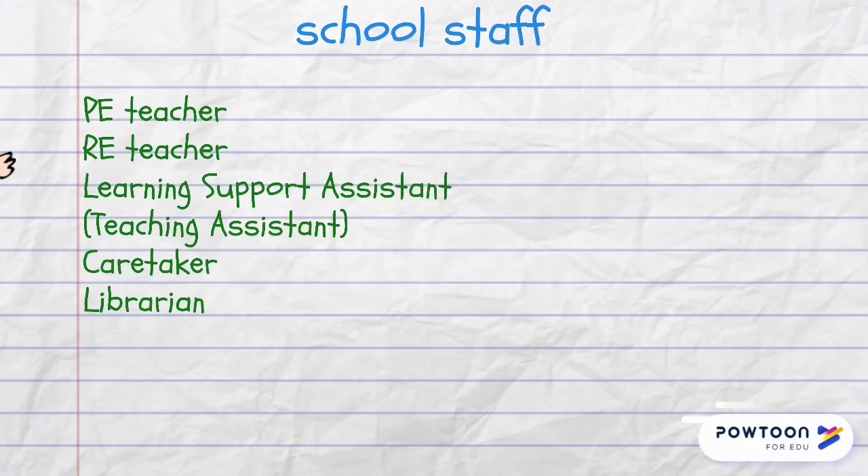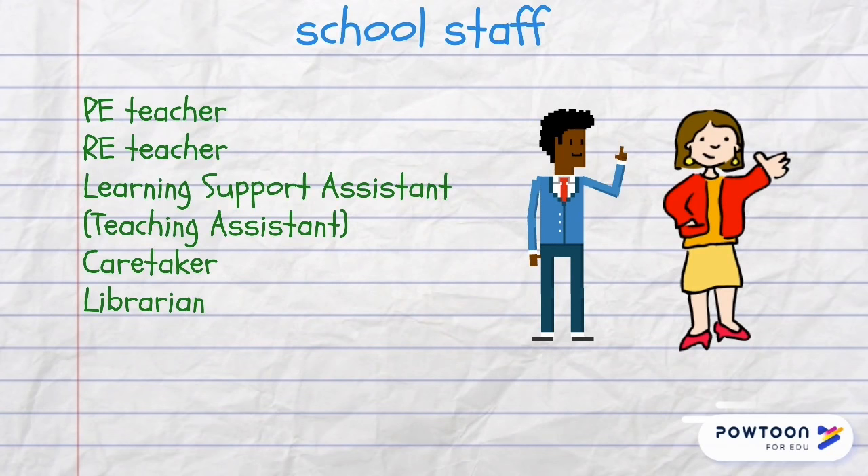PE teacher stands for physical education teacher. RE is religious education. A learning support assistant helps the pupils and the teacher in a classroom. A caretaker looks after the school building and a librarian works in a school library.